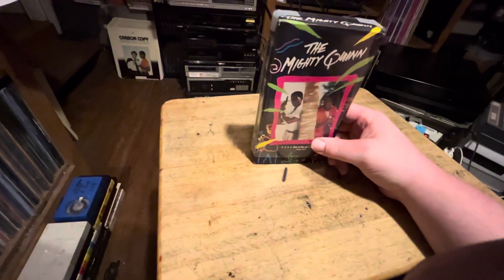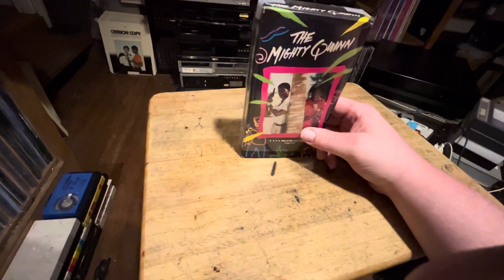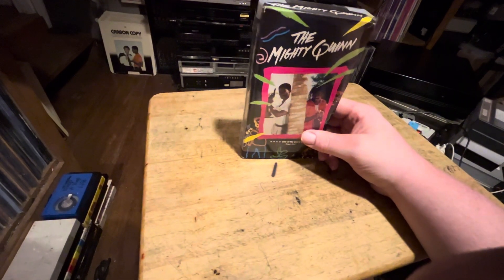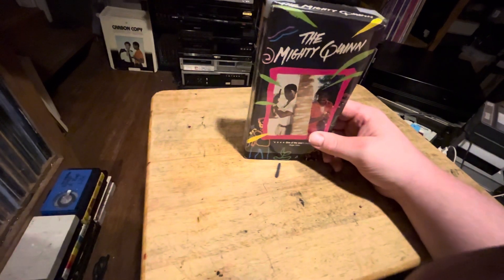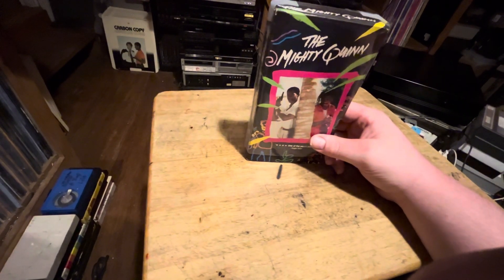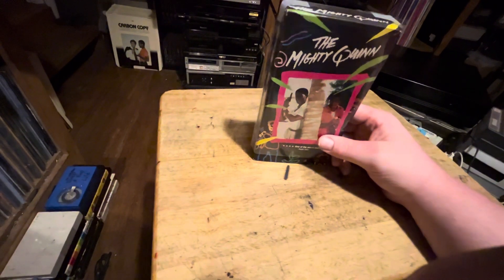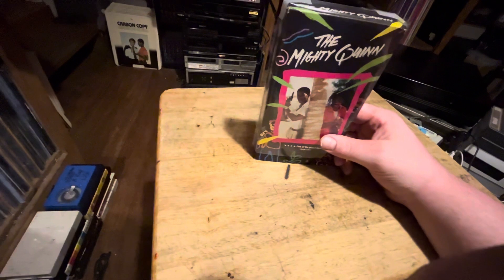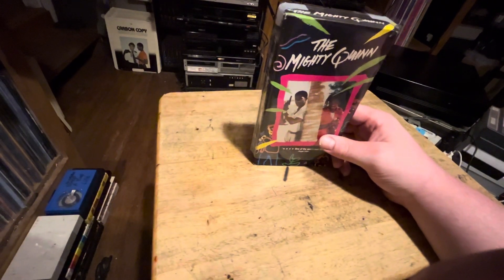I've actually got a couple of new Beta machines that came in — two of the same ones: two SL HF 350s. The 350 is basically the SL 100 with Hi-Fi stereo added. The SL 100 was a Super Beta, and the SL HF 350 added Hi-Fi stereo circuitry. Then they had the 360, which is more common — the one most people have or know of. Not very many people know about the SL HF 350, so it is kind of a rare one.